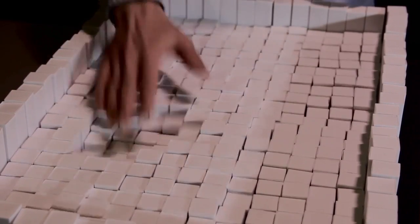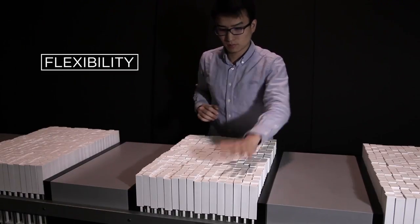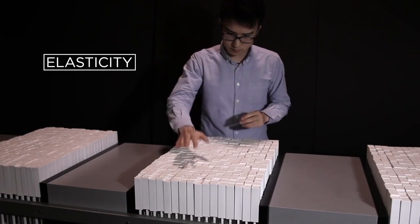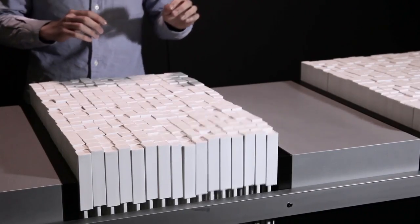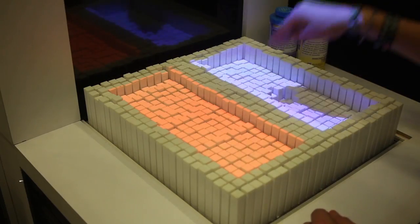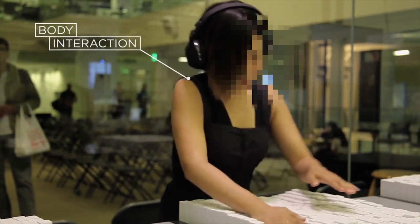One potential use: seismologists can use it to see what effect an earthquake might have as it rolls over land. It's made of motor-driven blocks they call pixels, that can respond to touch and give haptic feedback. A user can push part of the blocks, and the blocks will push back just like the material they're supposed to be simulating. So for water, they barely push back. Foam? Get out of here. It's basically physics in cute block form.